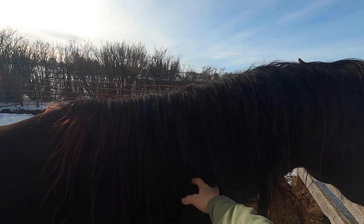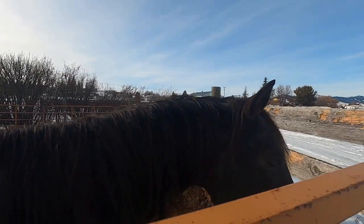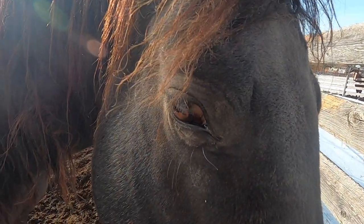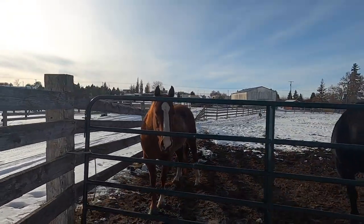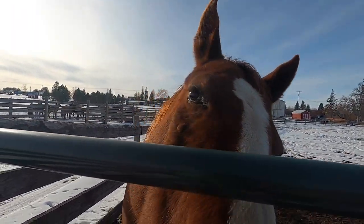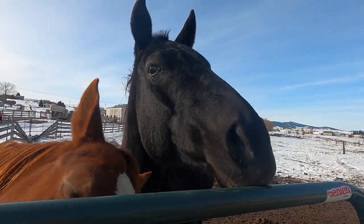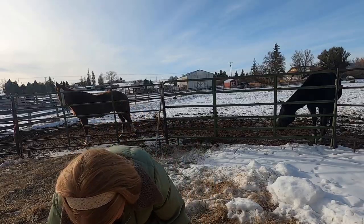Look at all these animals — you need some loving, don't you? Cosmo, are you starving? Yes, you're starving!